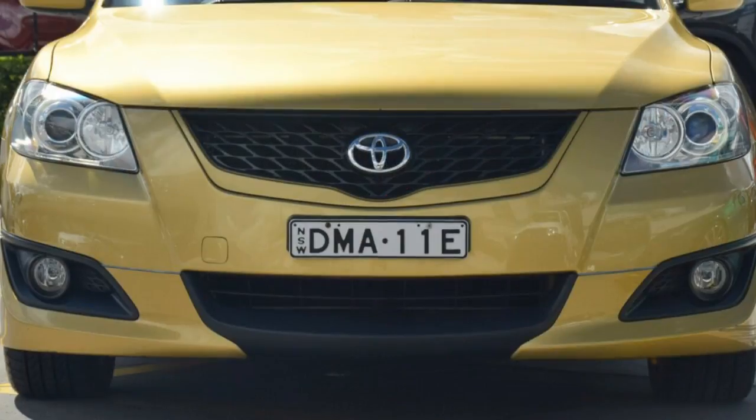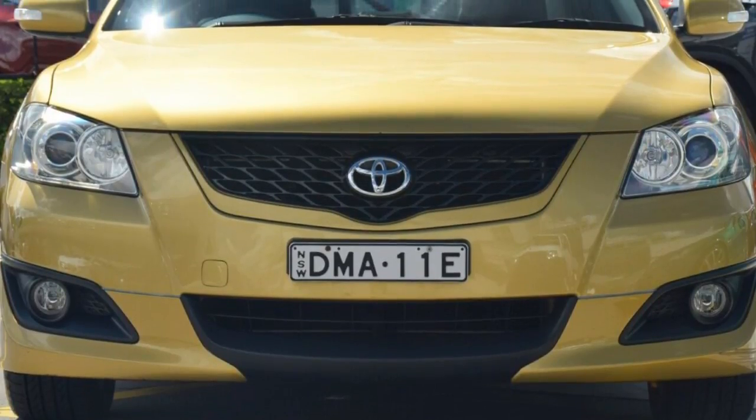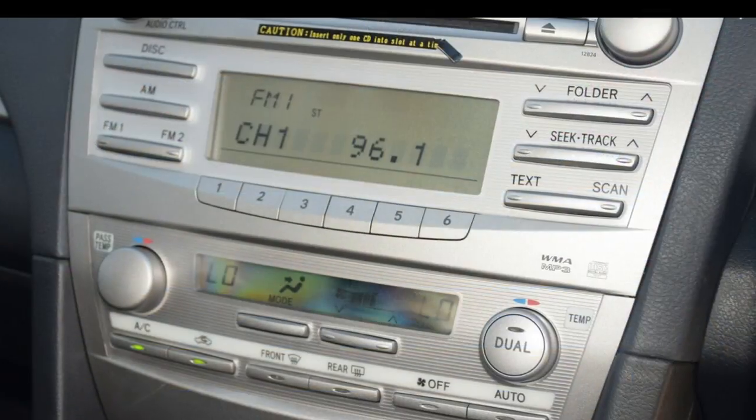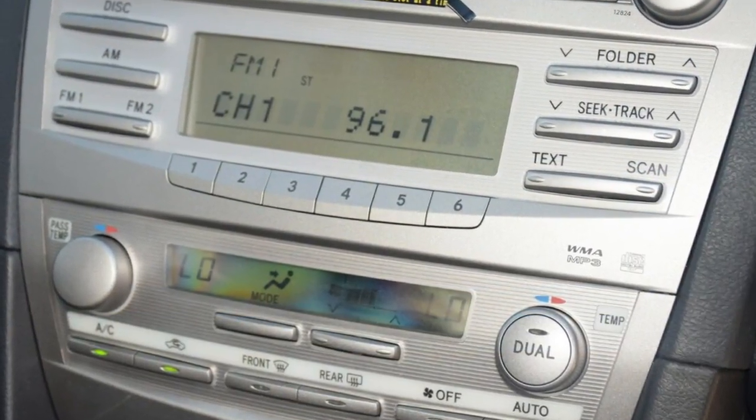Remote central locking, alloy wheels, power steering, climate control, a CD player and more. If you're looking for a first-rate vehicle, this could be yours today.